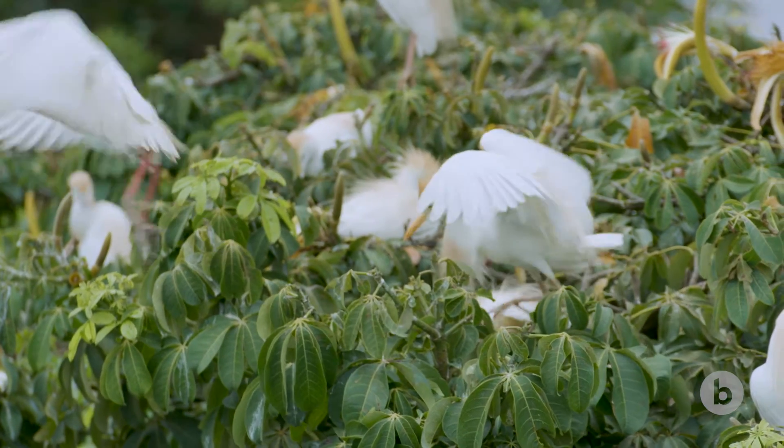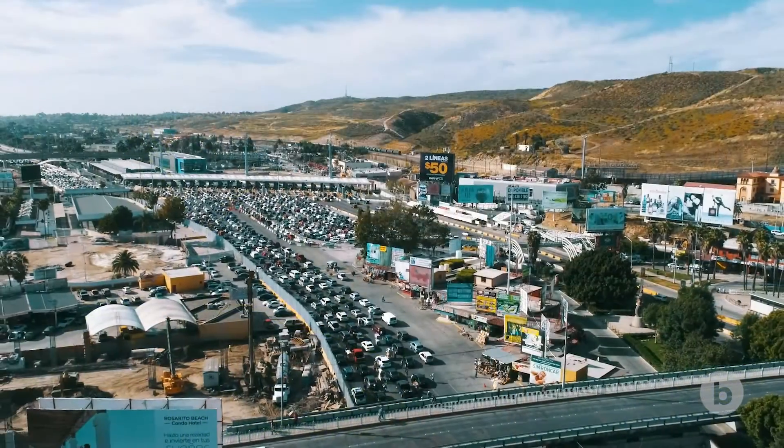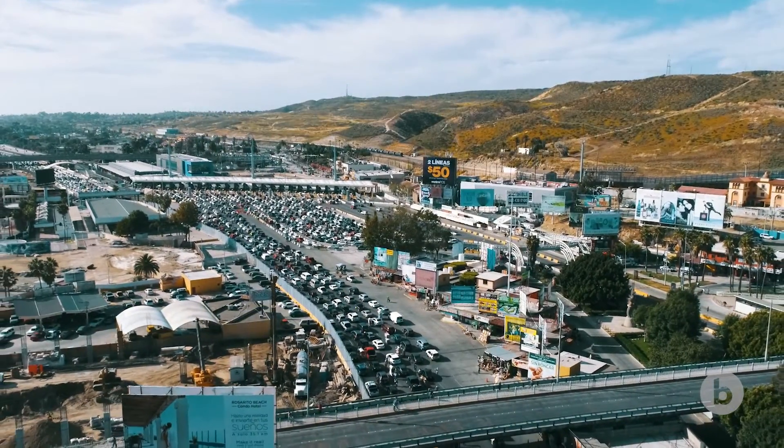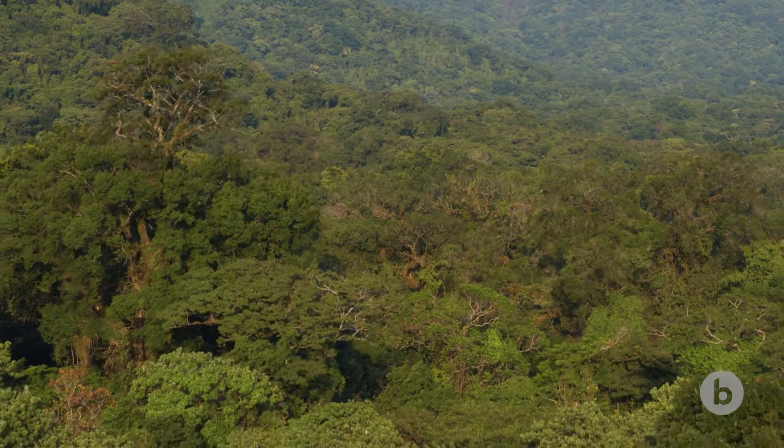But as Mexico's population and economy have grown, many of its wild places have disappeared. The country has less than half of its original forest, and just 10% of its tropical rainforest.